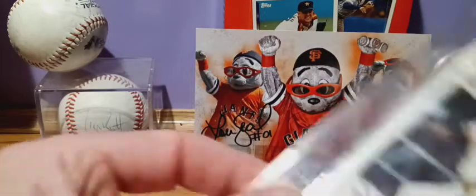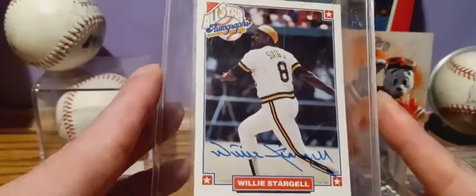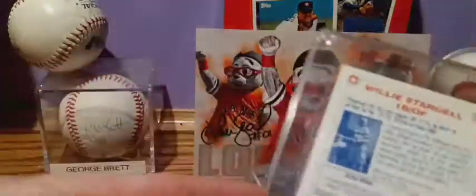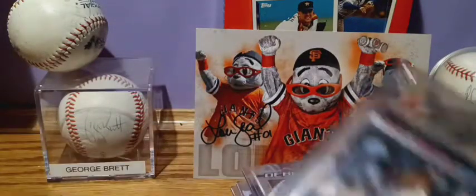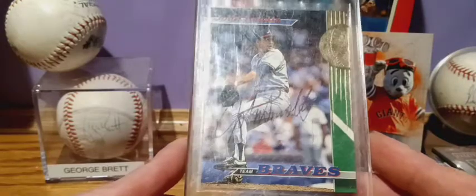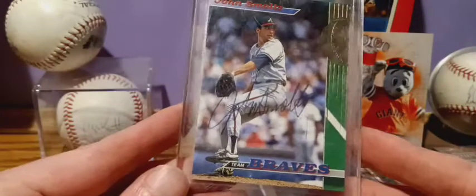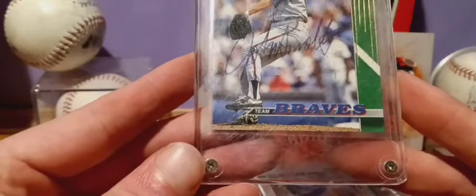Adonis Medina and Zach McKinstry. And we got a couple more here in better cases — another all-star autograph, Willie Stargell, from Nabisco. And that's the old screw-down case with John Smoltz, from 1993 — one of my favorite cards, so the case is definitely roughed up, a little fading on the autograph, but still looks pretty good.